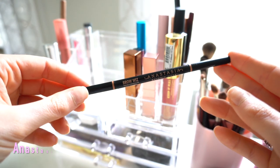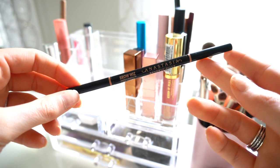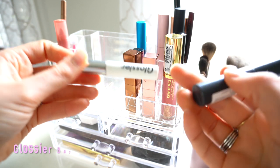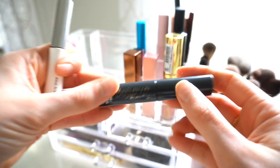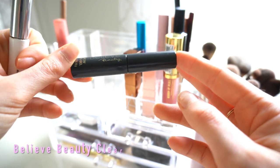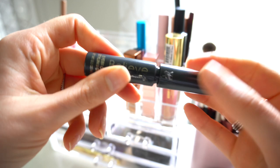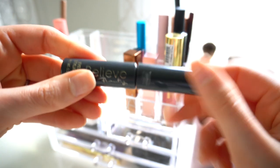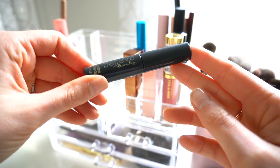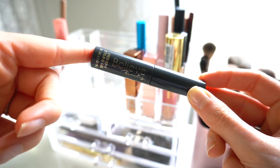I have the Anastasia Brow Wiz — this never changes and always stays in my everyday container. It's my favorite brow pencil by far. I also always have the Glossier Boy Brow, which has been in my everyday bin since I got it a few months ago. And this is one of my favorite affordable hidden gems: the Believe Beauty clear brow gel. I'm pretty sure it's four dollars at Dollar General. I don't think I'll ever buy another expensive clear brow gel because this one is so good.